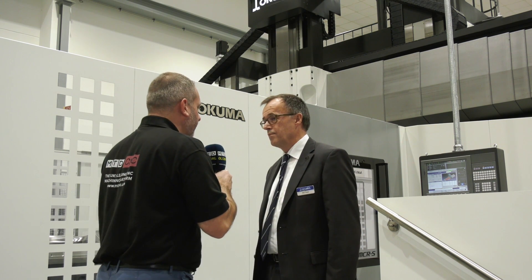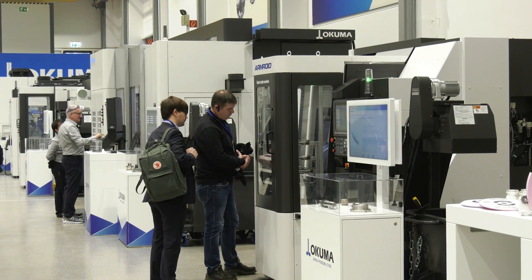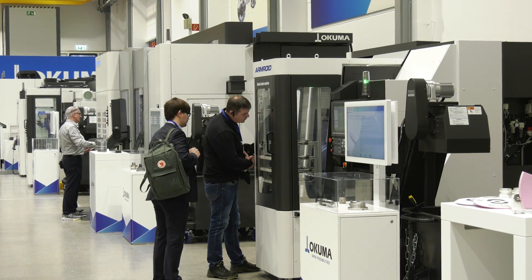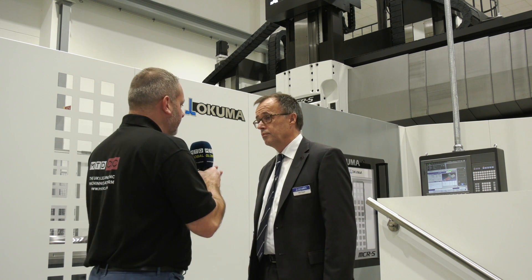Looking at the portfolio of products you have here, you're very much into consultative sales — not one machine will probably go out as standard. Do you see the LB 3000 as a game-changer in Europe? I definitely believe it's a game-changer. It's something unique which Okuma developed; we are advanced in this respect and we are looking for a great future for the Armroid and Standroid solutions.